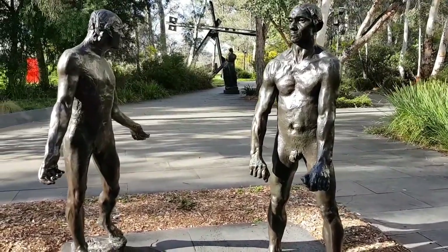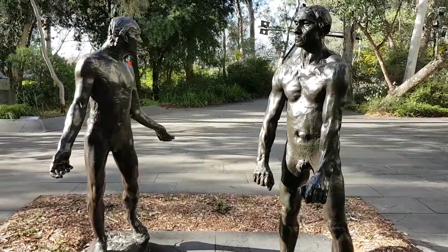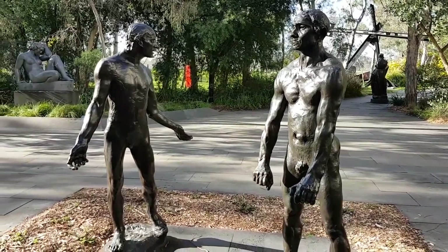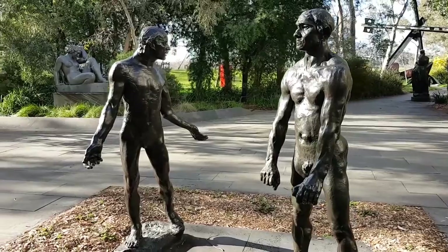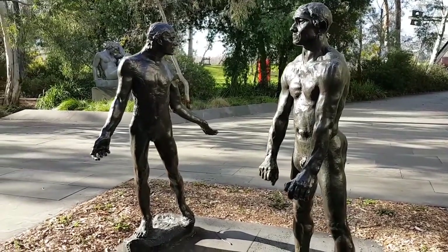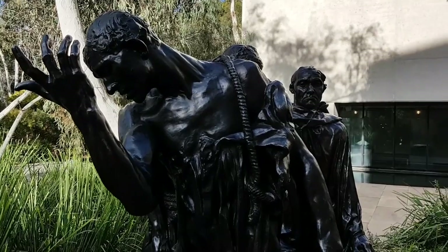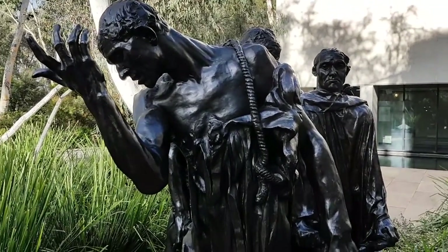These sculptures are duplicates of originals created by Rodin in the late 1800s. This is another group of sculptures by Rodin, the Burgers of Calais.